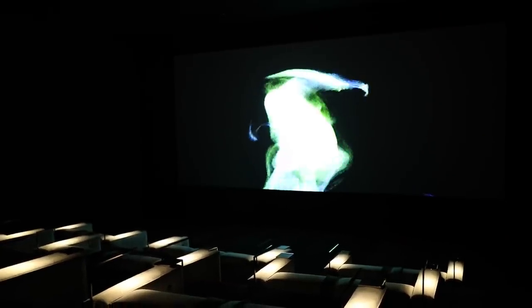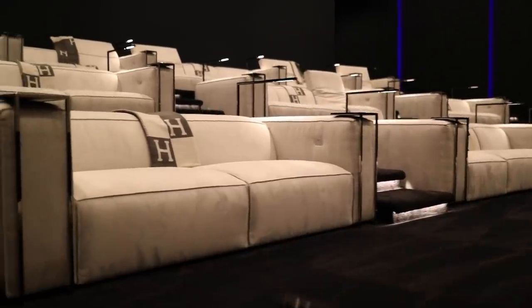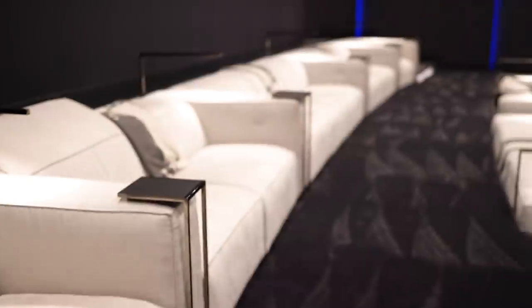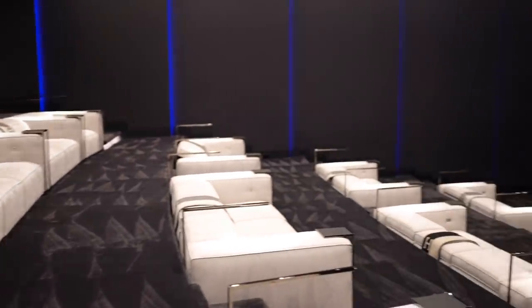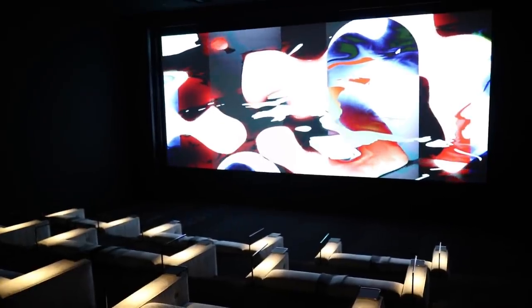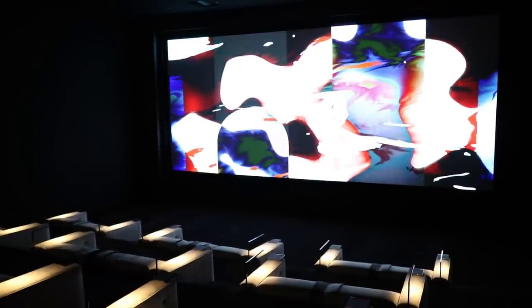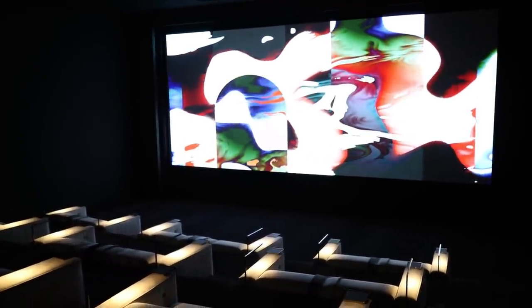On soundproofing: the theater is completely isolated. We try to isolate it not only so sound doesn't get out, but also so you don't want to be at a critical point in a movie and hear a toilet flush upstairs. It's important to mitigate sound from the house coming in, and also make sure that if you want it crazy loud, nobody outside is bothered by it.